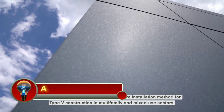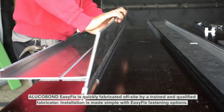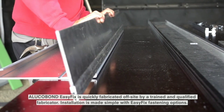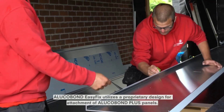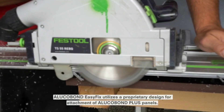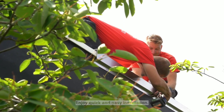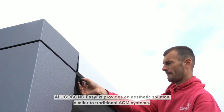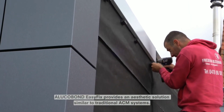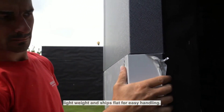ALUKABOND EASIFIX is a patented fastening system for ALUKABOND panels that offers several advantages over traditional fastening methods. It can be installed quickly and easily by a trained installer, saving time and money on construction projects. ALUKABOND EASIFIX provides a clean, seamless appearance that is ideal for contemporary architecture. It can be used with a variety of ALUKABOND panel thicknesses and finishes, and is a durable system that can withstand harsh weather conditions.